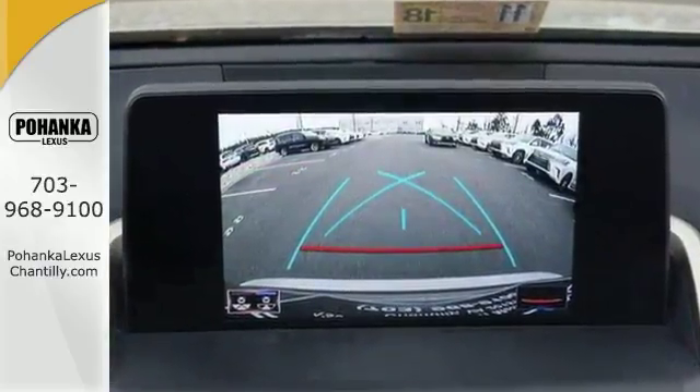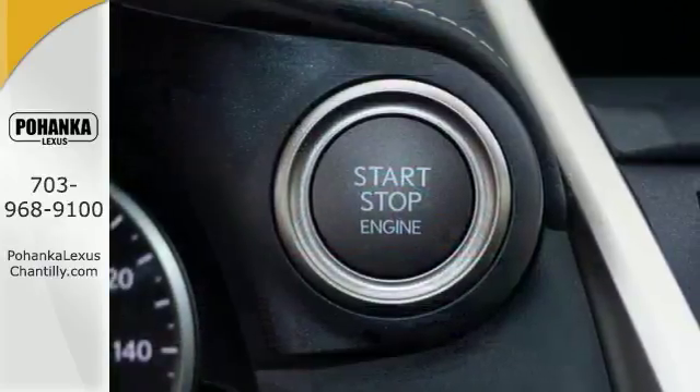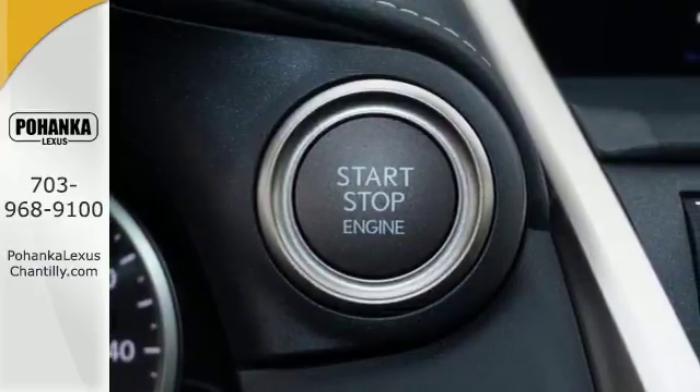You also get heated front seats, MP3 sound system, Sirius XM radio, and a leather-wrapped steering wheel with mounted controls.